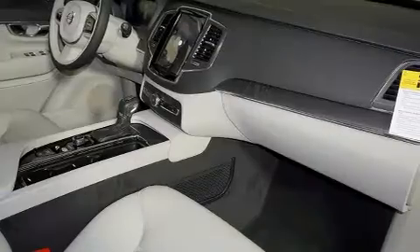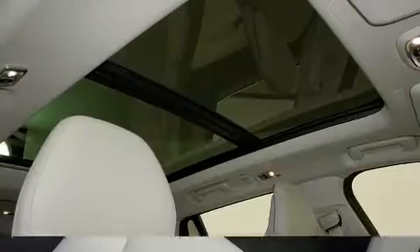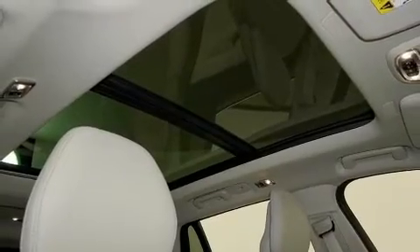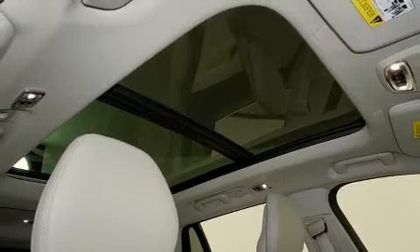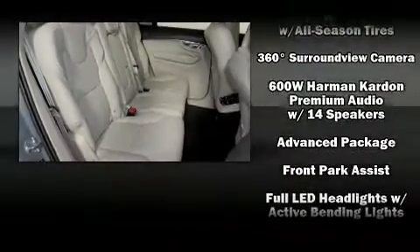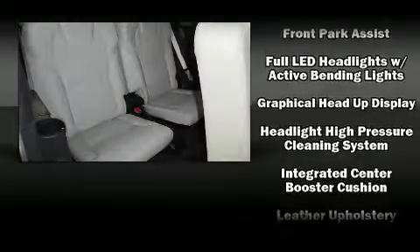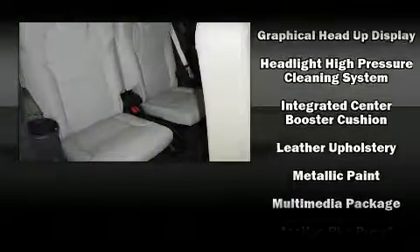Volvo also prioritized safety and security by including head curtain airbags, front side impact airbags, traction control, brake assist, anti-whiplash front head restraint, a panic alarm, an emergency communication system, and four-wheel disc brakes with ABS. For added security, Dynamic Stability Control supplements the drivetrain.